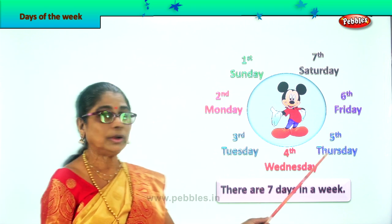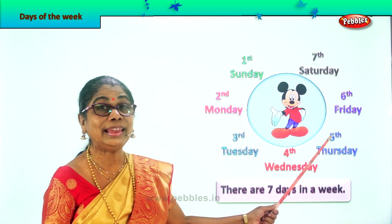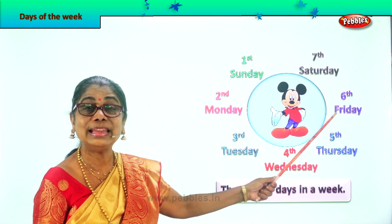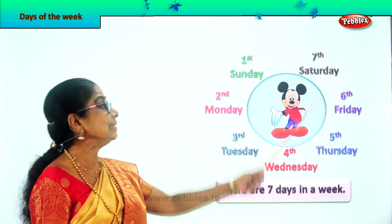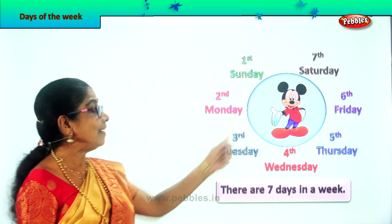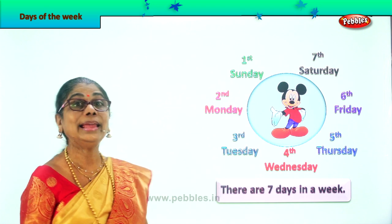Next, the fifth day of the week is Thursday. Look at the first letter — capital. Spell Thursday: T-H-U-R-S-D-A-Y. Thursday. Very good. Which is the sixth day of the week? Friday. F, capital. F-R-I-D-A-Y. Friday. And the last and seventh day of the week is Saturday. S, capital. S-A-T-U-R-D-A-Y. Saturday. So there are seven days in a week. They are all names of days, so all first letters are written in capital.